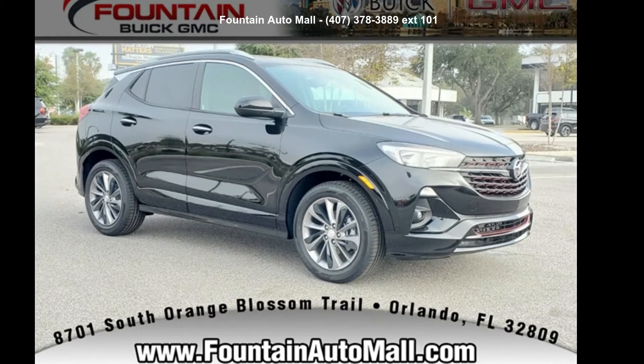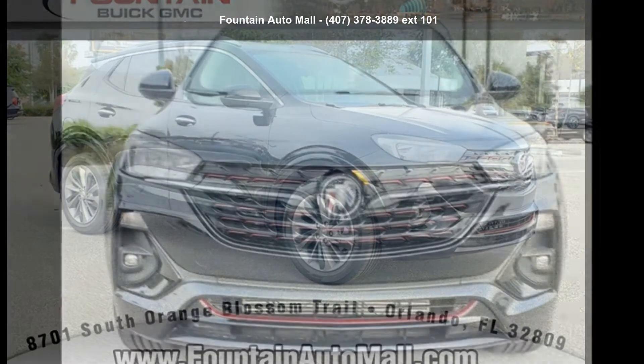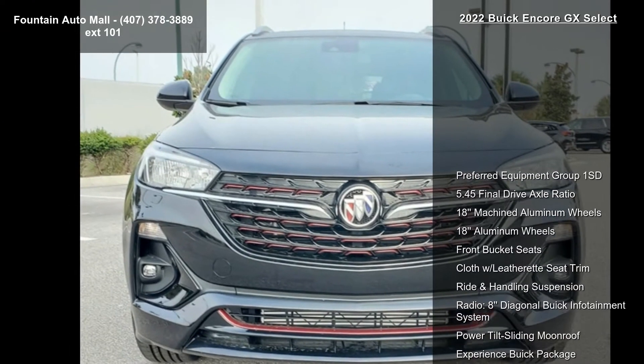Check out this Buick 2022 Encore GX Select. If you are looking for a first-rate auto, this one could be yours today.